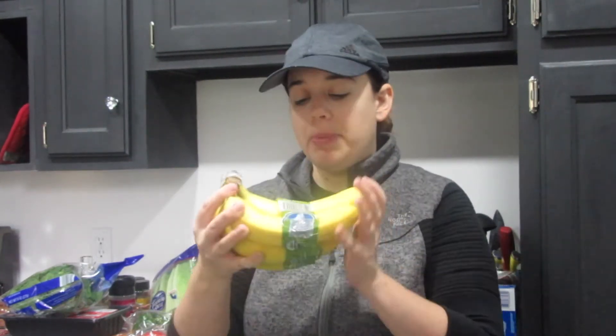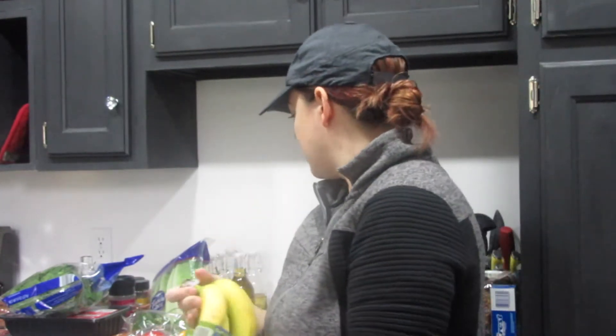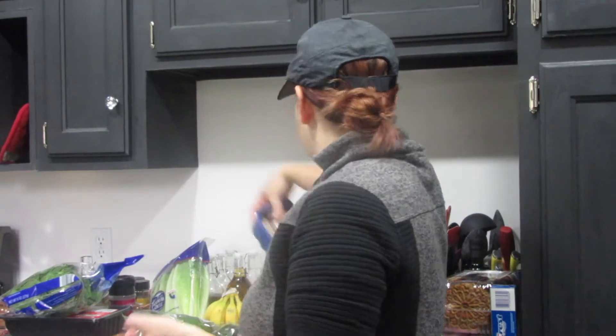One thing that's really cool about Aldi is I've talked about this before — I don't always buy organic because of the price, but Aldi sells mostly organic items and they're cheap. So I got organic bananas, and most of this is pretty organic. I also got some baby Bella mushrooms that'll go in the salad.